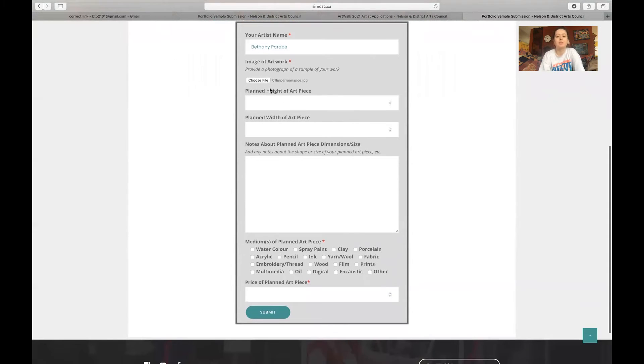Then you're going to put the planned height of your art piece — the art piece that you plan to make or is currently in progress. I'll just put a random number. And same with the width.